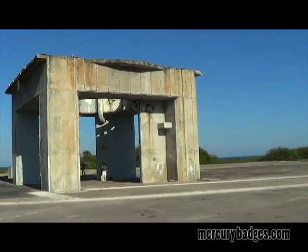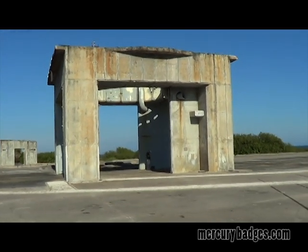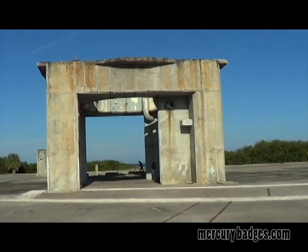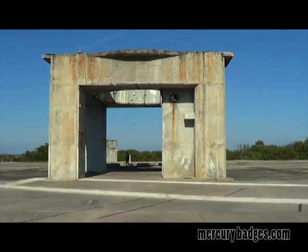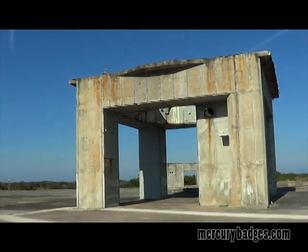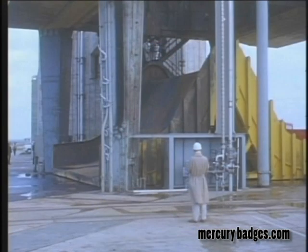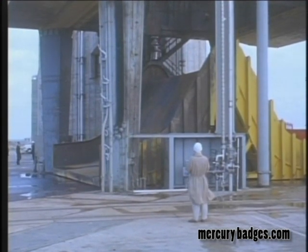To handle this superrocket, Launch Complex 34 was conceived and created. Located on the north end of the Cape Canaveral Missile Test Annex, now the Cape Canaveral Air Force Station in Brevard County, Florida, the facility was dedicated on June 5, 1961 and was the largest launch site in the free world at the time. The metal and concrete launch pedestal measured 42 feet on a side and stood 24 feet above the pad, small when compared to the service structure that measured over 131 feet wide and, along with the umbilical tower, stood over 300 feet tall. The flame deflector that sat under the pedestal weighed 99 tons.